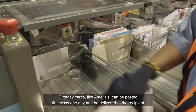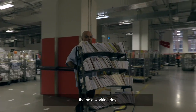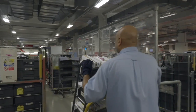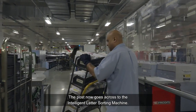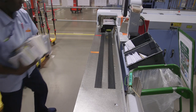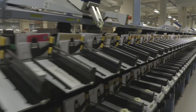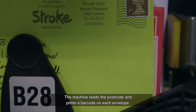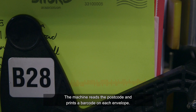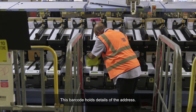Cards like Amelia's can be posted first class one day and be delivered to the recipient the next working day. The post now goes across to the intelligent letter sorting machine, which reads the postcode and prints a barcode on each envelope. This barcode holds details of the address.